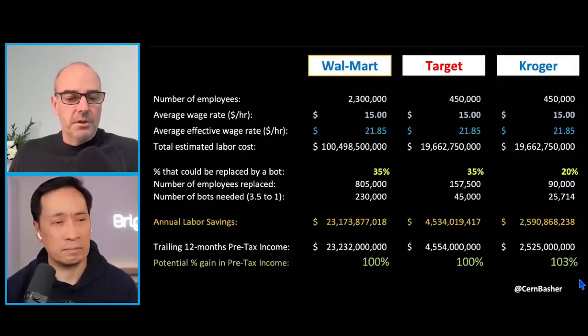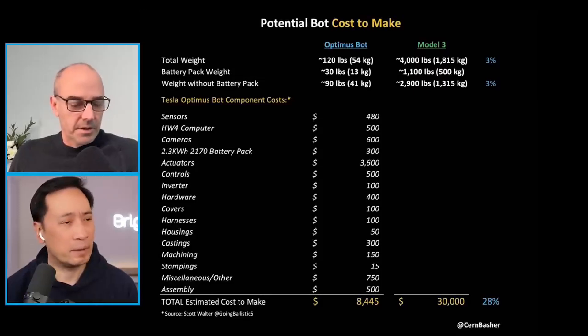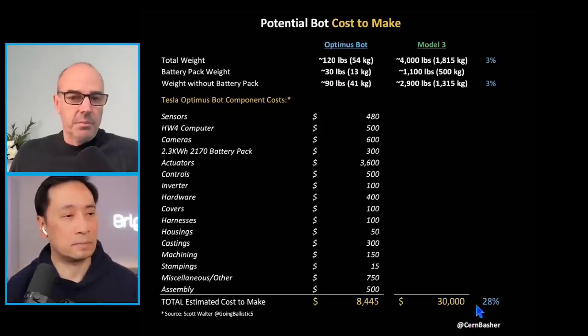From here, we turned our attention to what would be the cost to make a humanoid bot. Scott Walter and others did some good work on this, and we got down into the range of eight to $10,000 per humanoid, which was interesting because on a weight basis, Optimus is about 3% of the Model 3 — on a battery pack weight basis, it's about 3%, and certainly the overall weight as well.